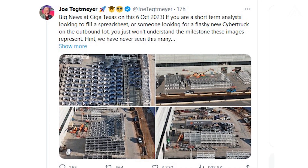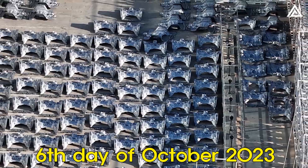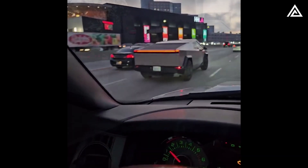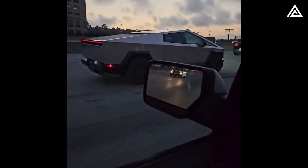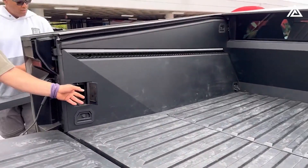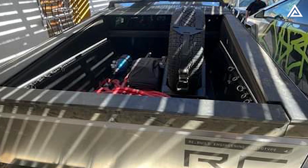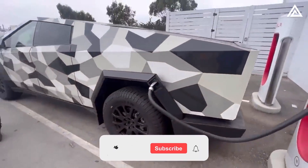Big news emanates from Giga Texas on this sixth day of October 2023, as preparations for a substantial Cybertruck shipment are underway. Alongside this, revealing images have surfaced, shedding light on various aspects of the vehicle's functionality and features. Insights into the operation of the vehicle's doors, cargo space, and additional features such as the equipped light bar, a spare tire, an air tank, and a roof rack have been distinctly unveiled, providing a clearer picture of what to expect from the finalized model.